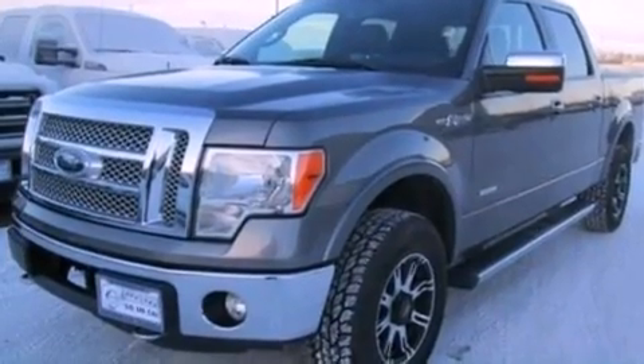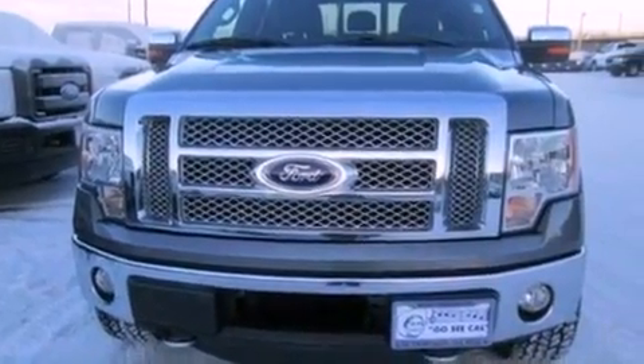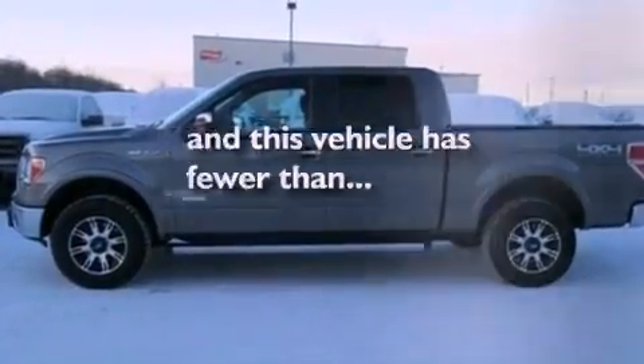An engine immobilizer theft deterrent system, front fog lights, dusk sensing headlights, front and rear reading lights — and this vehicle has less than 16,000 miles.